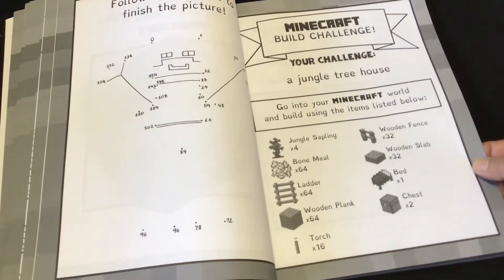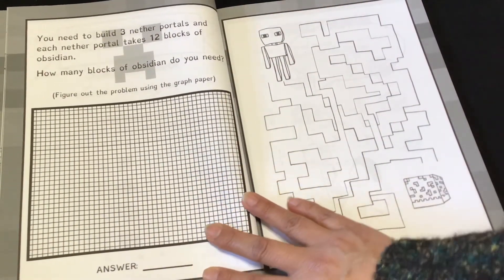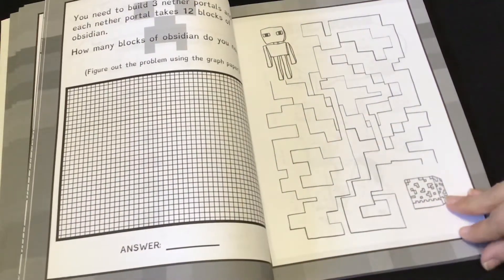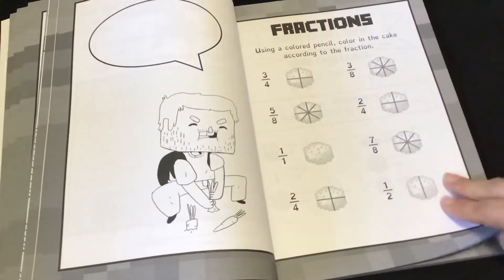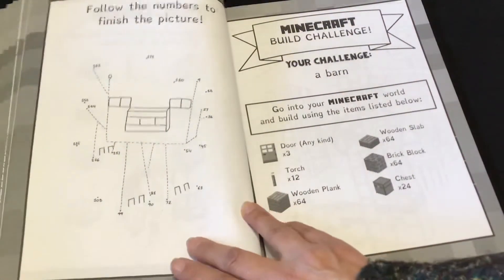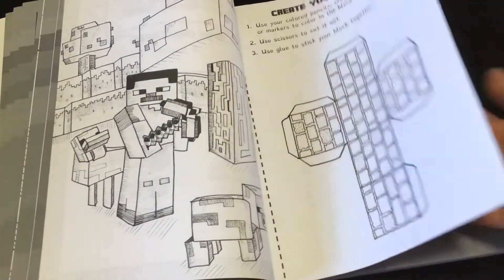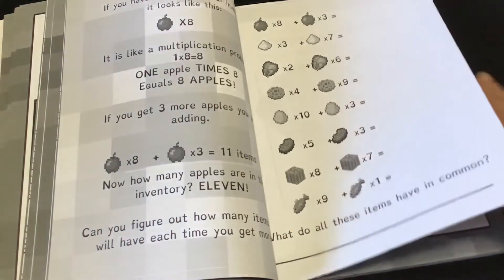Another Minecraft Build Challenge: you need to build three nether portals, and each nether portal takes twelve blocks. Then another maze — it looks like the character is trying to get some carrots. Then a page of fractions, another follow-the-numbers activity, a Minecraft challenge, and another block to create. I personally don't know anything about Minecraft other than what's in this book — my kids play Minecraft, that's about as much as I know.